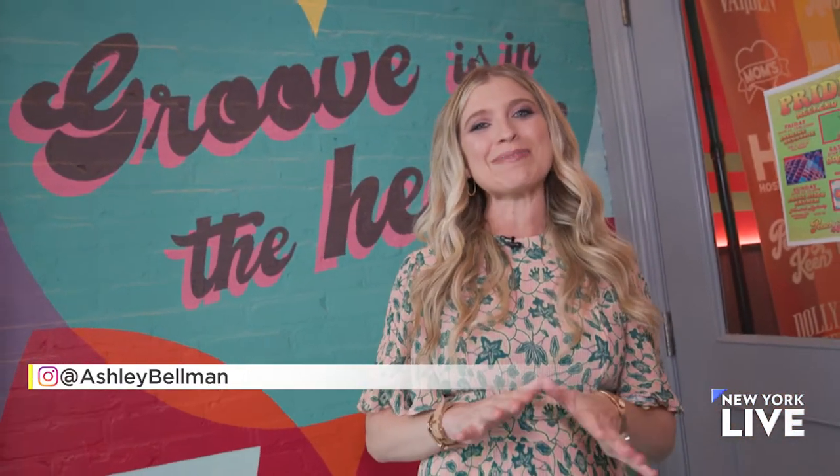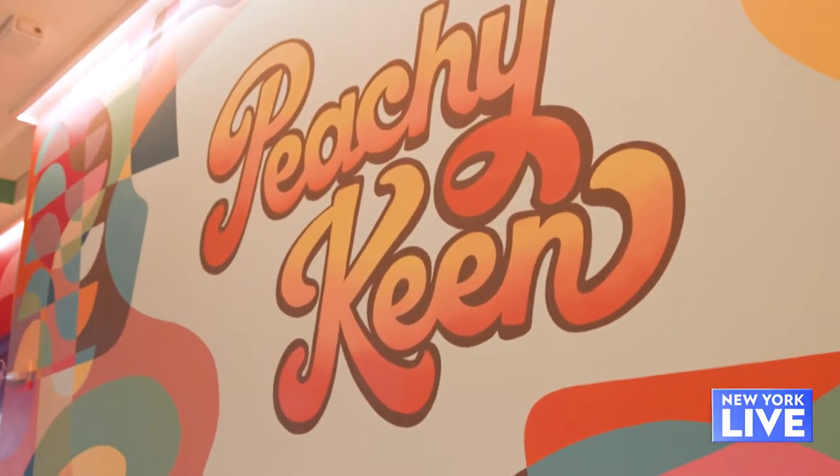Today, things are about to get groovy. I am headed to two 70s-inspired eateries in the city. First up, we're here at Peachy Keen in Hell's Kitchen.